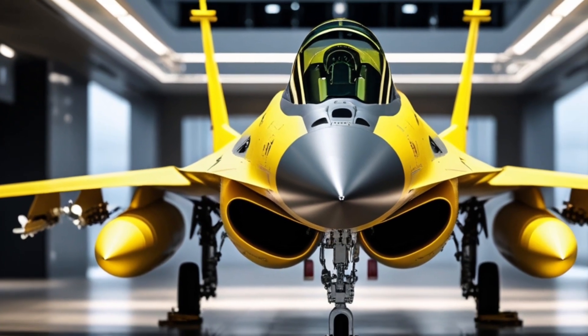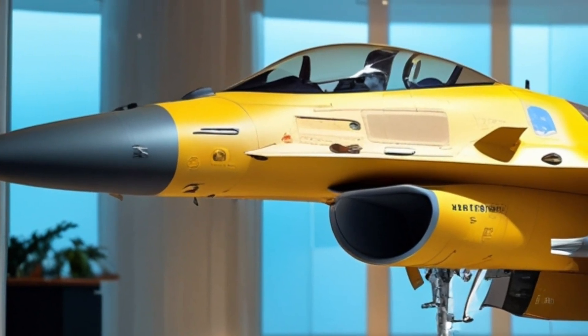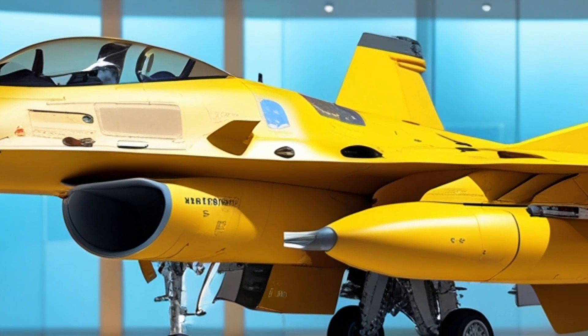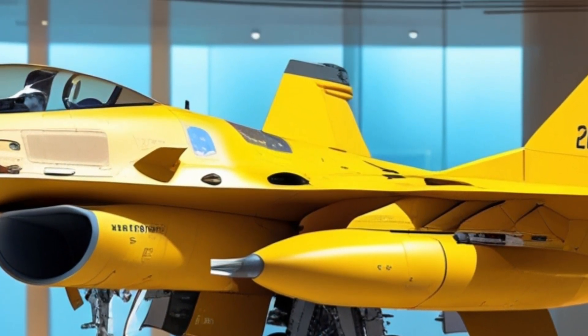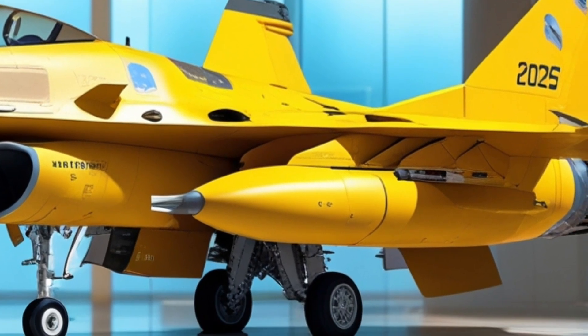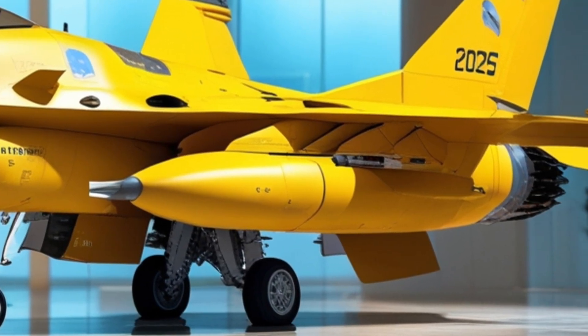First introduced in the late 1970s, the F-16 has seen decades of service, upgrades, and combat experience. And in 2025, it's not just surviving — it's thriving, redefined with advanced technologies and modernized for the future battlefield.